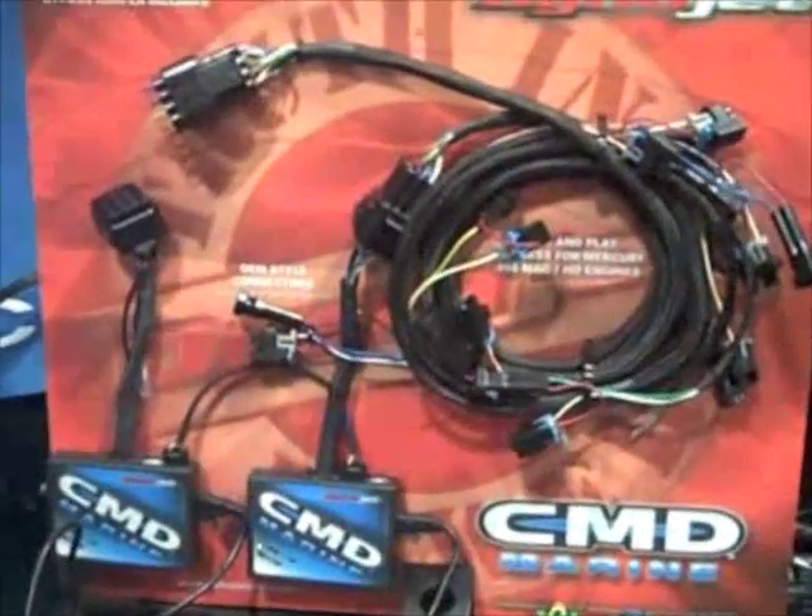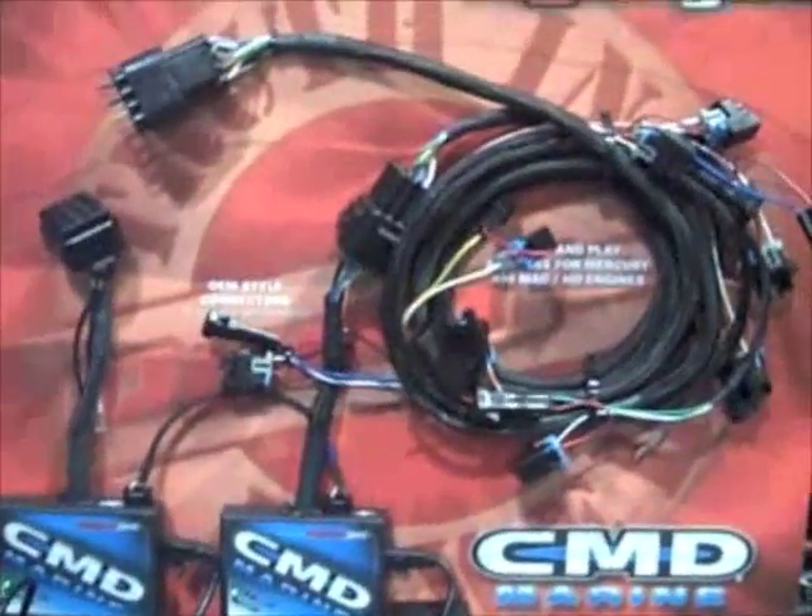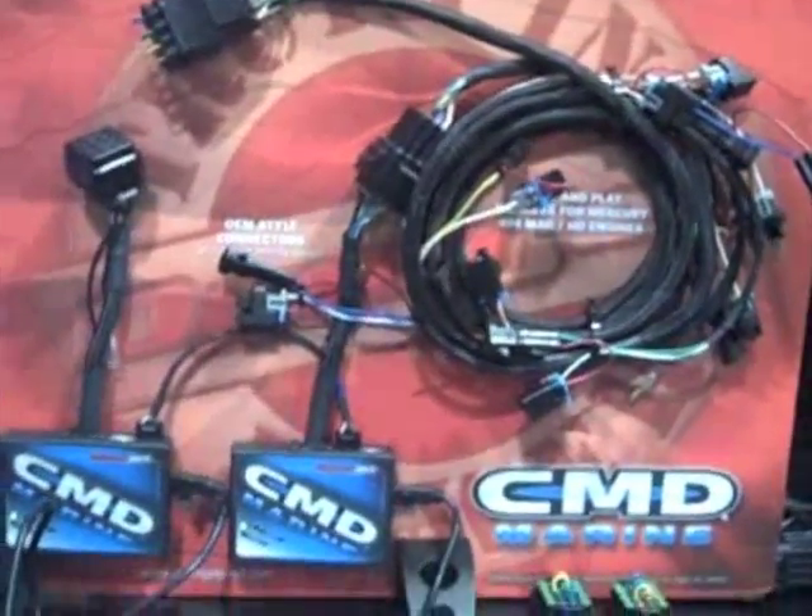What you're looking at here is the CMD Marine module. This gives you full fuel control up to eight cylinders. We hope to get this out to the market fairly soon, and give our end users full fuel control over their big block engines in their boats.